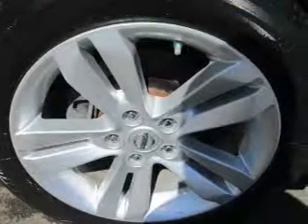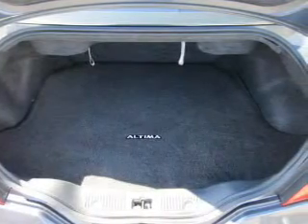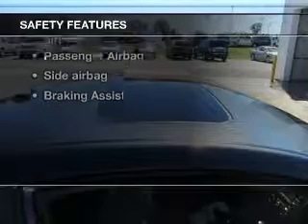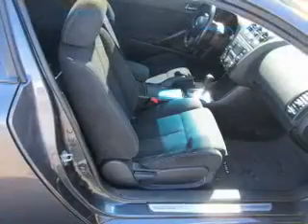Power windows, cruise control, an AM/FM stereo with a CD player, power mirrors, and an alarm system. If safety is a high priority, rest assured knowing these top safety components are included: front ventilated disc brakes and curtain head airbags.